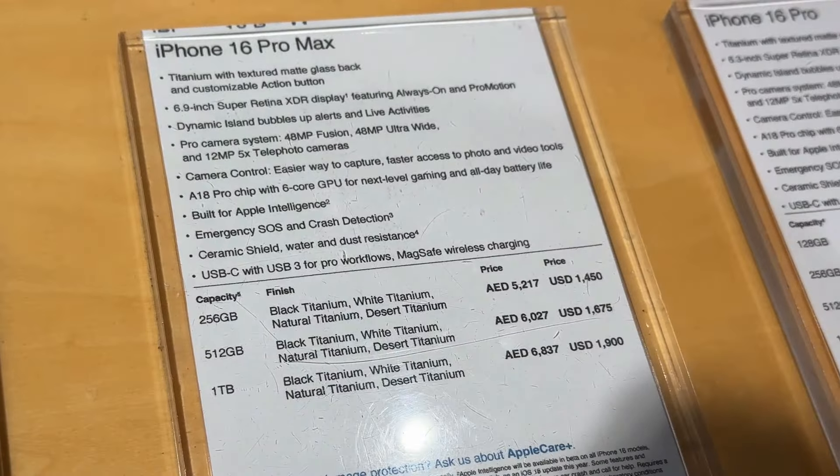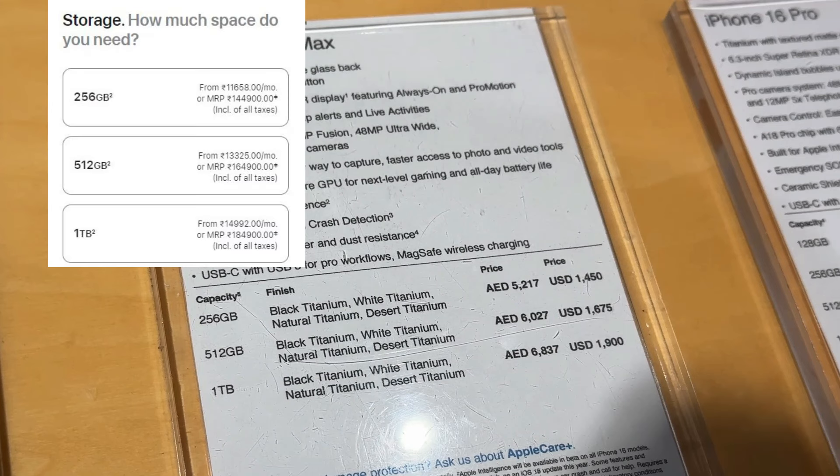As you can see on my screen, I'll compare the prices in INR between Dubai and India. There is a lot of difference when you talk about iPhone 16 Pro Max — the 256GB variant is 1,450 USD, which is 1 lakh 21,000 rupees in Dubai, whereas in India it is 1 lakh 44,000 rupees. For 512GB, it is 1,675 USD, which is 1 lakh 40,000 in Dubai.